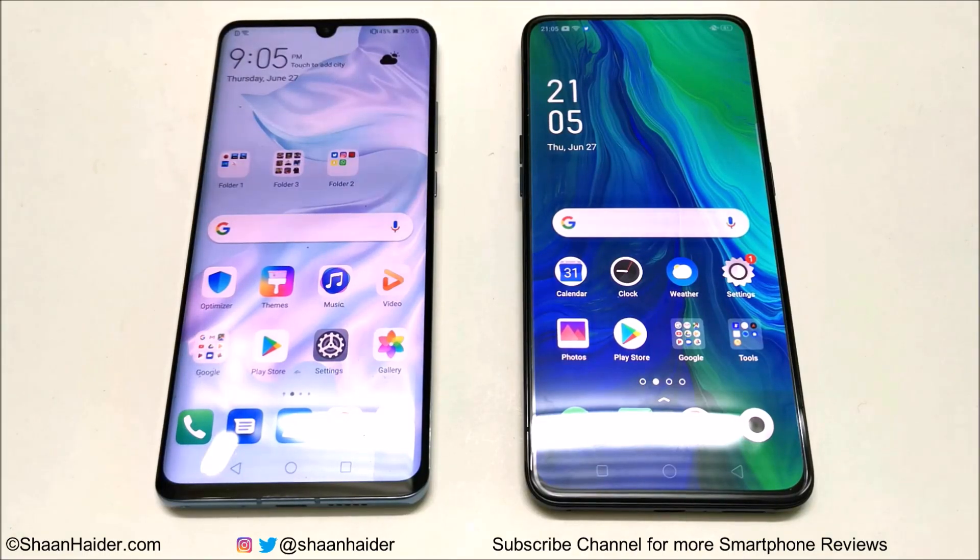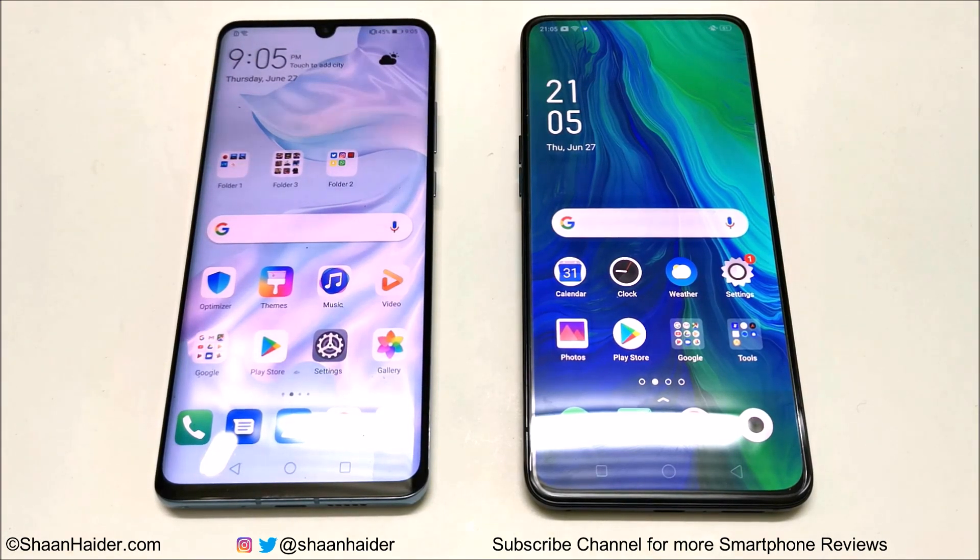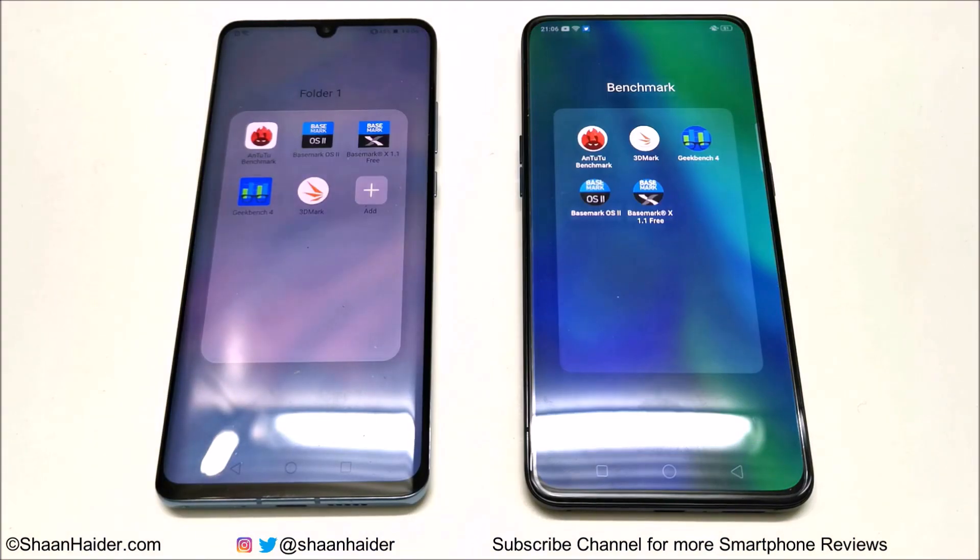What's up guys, this is Sean Heather and in this video we are going to do a benchmarking test comparison between Huawei P30 Pro and Oppo Reno 10x Zoom. Both of these smartphones are flagships from their respective brands and come with flagship hardware. The benchmarking applications we have today are Android Benchmark, 3DMark, Geekbench 4, Basemark OS 2, and Basemark X. Let's have a quick look at the test score results.